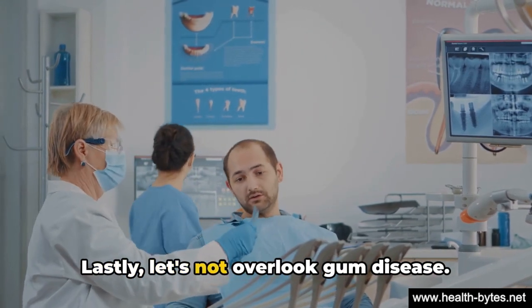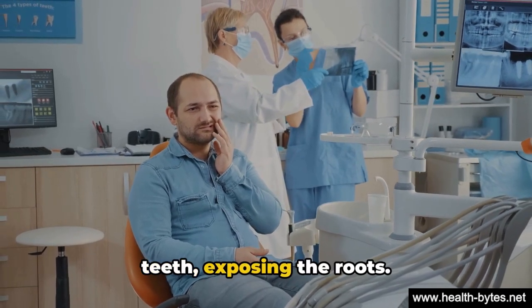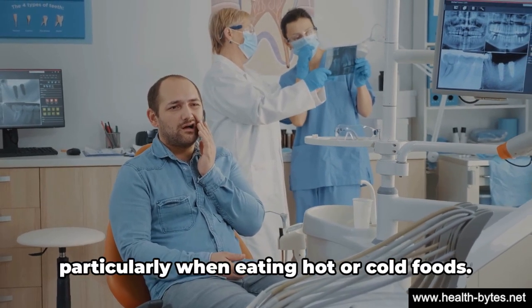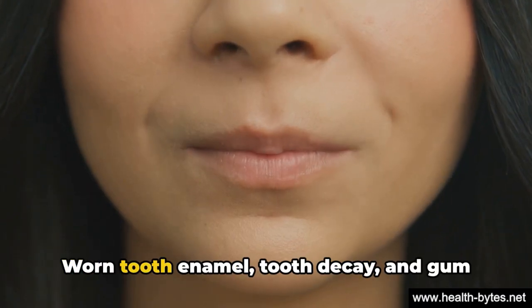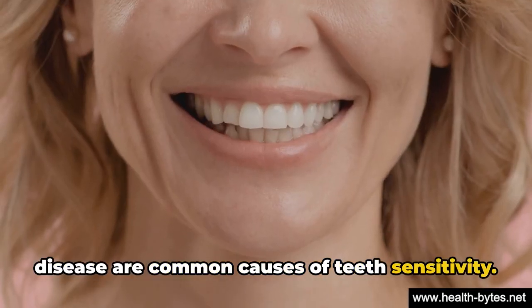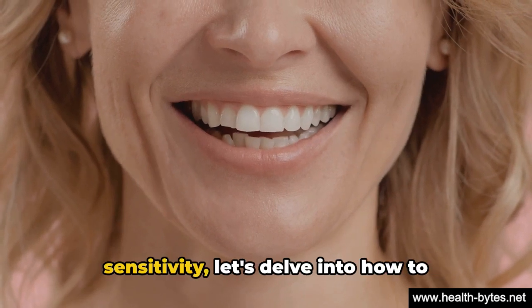Lastly, let's not overlook gum disease. Inflamed gums can pull away from the teeth, exposing the roots. This exposure can lead to sensitivity, particularly when eating hot or cold foods. So there you have it: worn tooth enamel, tooth decay, and gum disease are common causes of teeth sensitivity.